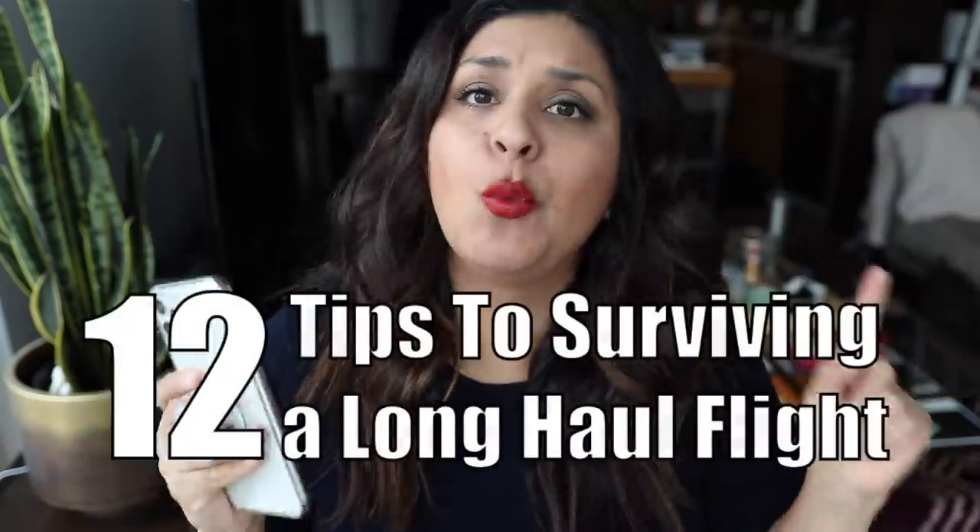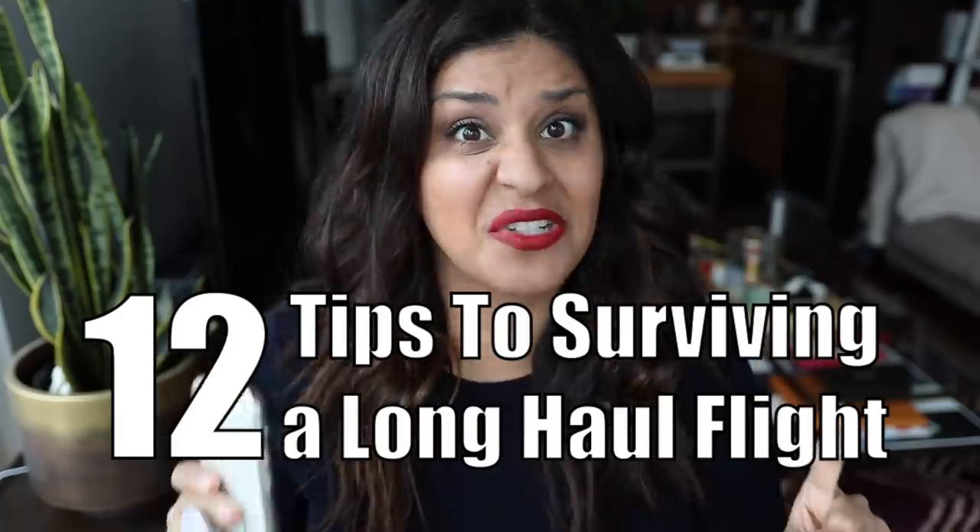Surviving a 14-hour flight, or any flight over 10 hours, can be difficult. Hey guys, I'm Stella. If you are new to my channel, I'm a New York-based flight attendant traveling the world and taking you guys with me here on my YouTube channel. I have come up with my 12 best tips to survive a long-haul flight.